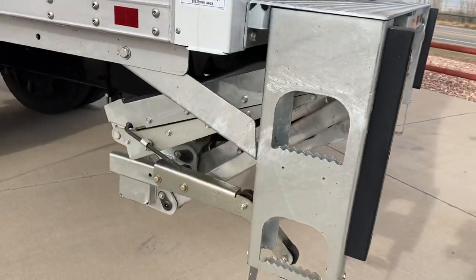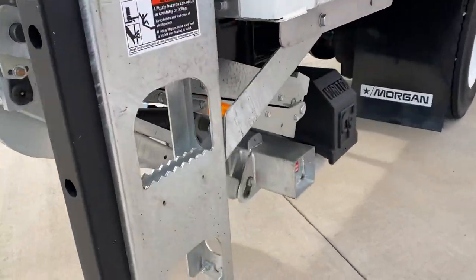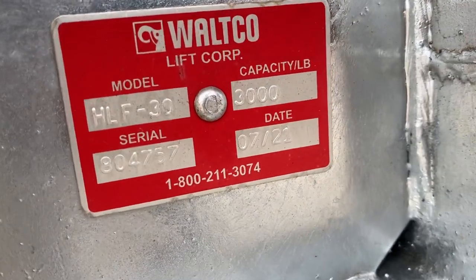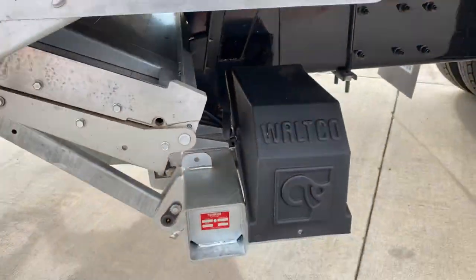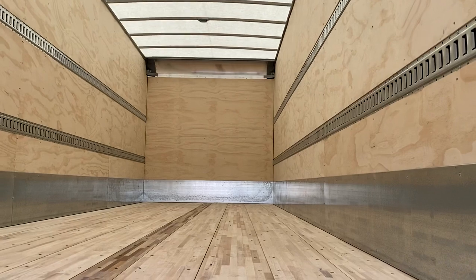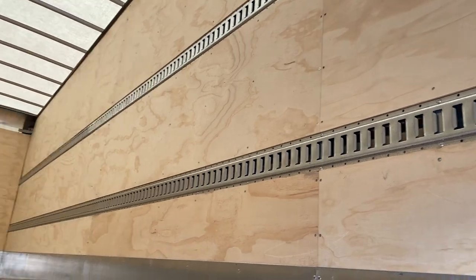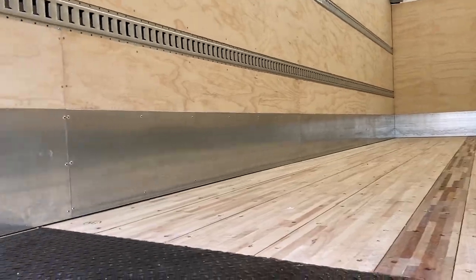It's an aluminum lift gate, which is not a cheap lift gate — Waltco. There are the specs and the Waltco lift gate. Translucent roof, so you get lots of good light. 26-foot box, 102 wide. Two rows of e-track for strapping across or around. You've got a scuff plate all the way around, and then you've got a steel threshold here.